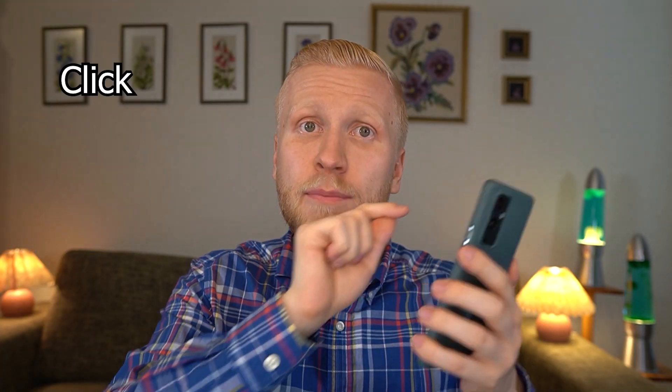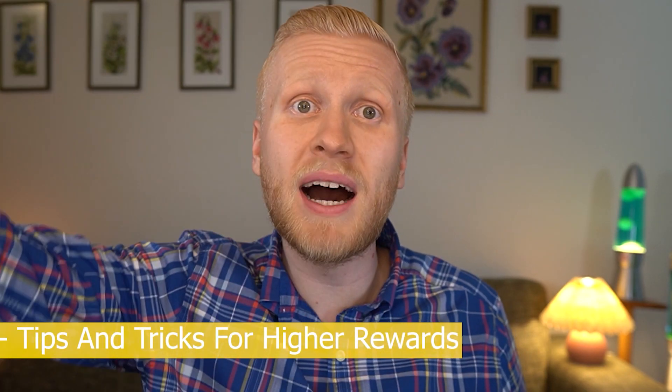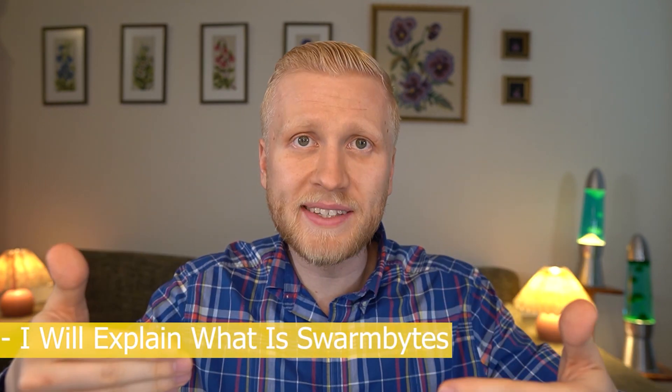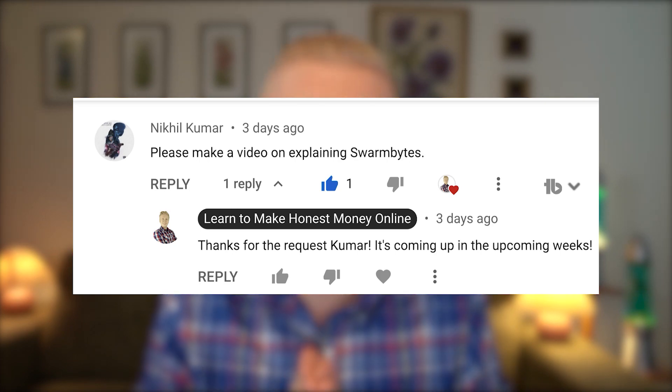In this video I will show you click by click on my smartphone and on my laptop how you can start earning money with Honeygain as well. Then I will show you tips and tricks on how you can maximize your earnings. And in the end I will explain what Swarm Bites is and how you can earn even more money with that, because some of you were asking about it in the comments.